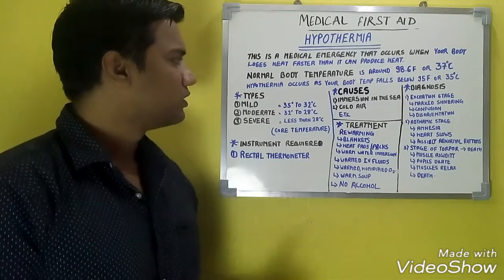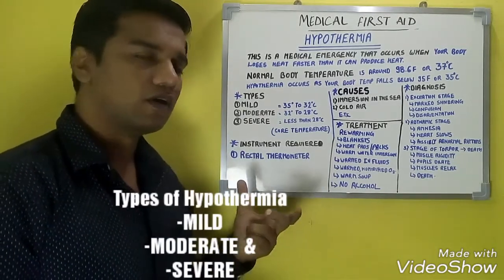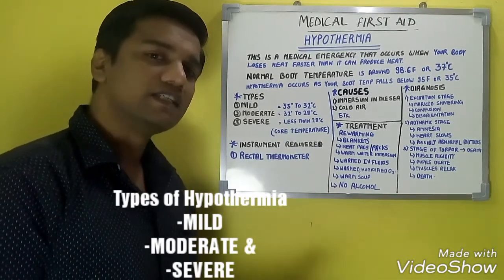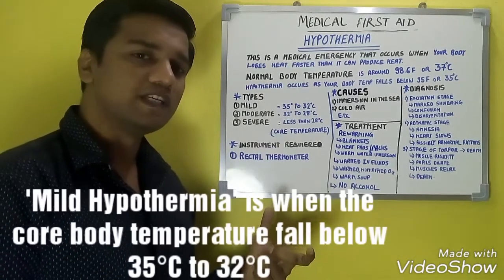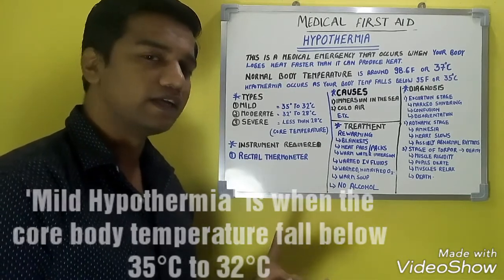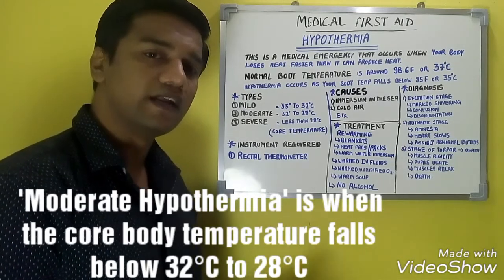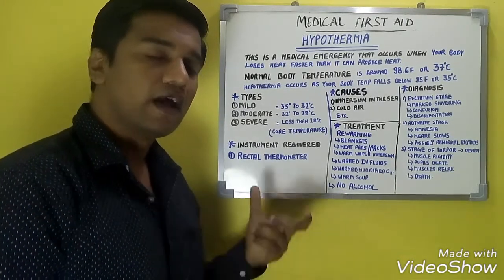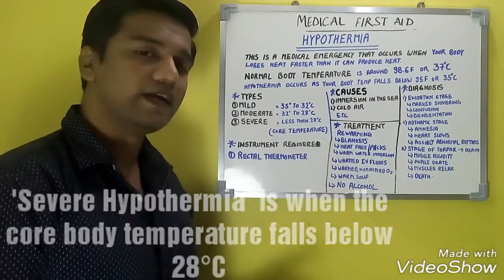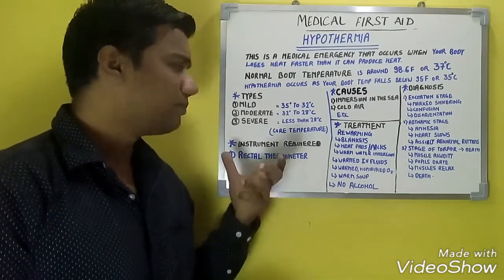Hypothermia occurs below 95 Fahrenheit. There are three types: mild hypothermia, moderate hypothermia, and severe hypothermia. Mild hypothermia occurs when body temperature falls between 35 and 32 degrees centigrade. Moderate hypothermia occurs between 32 and 28 degrees centigrade. Severe hypothermia occurs when body temperature falls below 28 degrees centigrade.